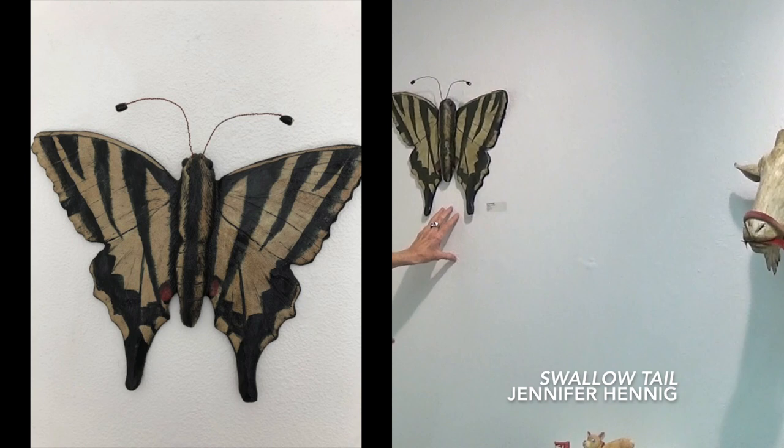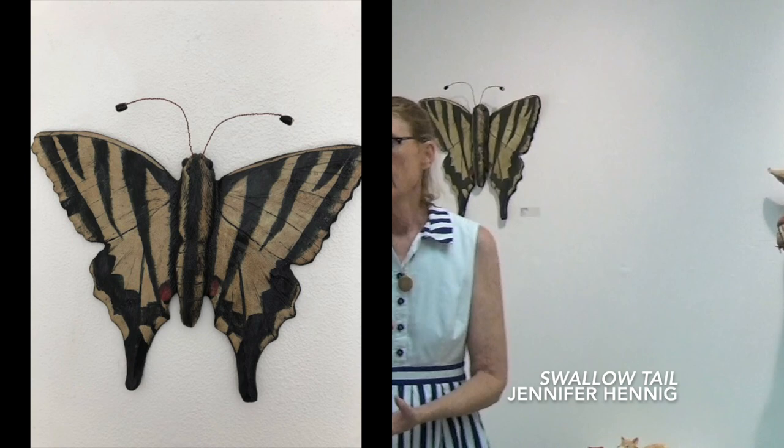This is Jennifer Henning's piece. She is married to Ivor and also does all of our cups and bowls downstairs in our gift shop. If you like her work you can find a lot of it downstairs and we'd be happy to show it to you.